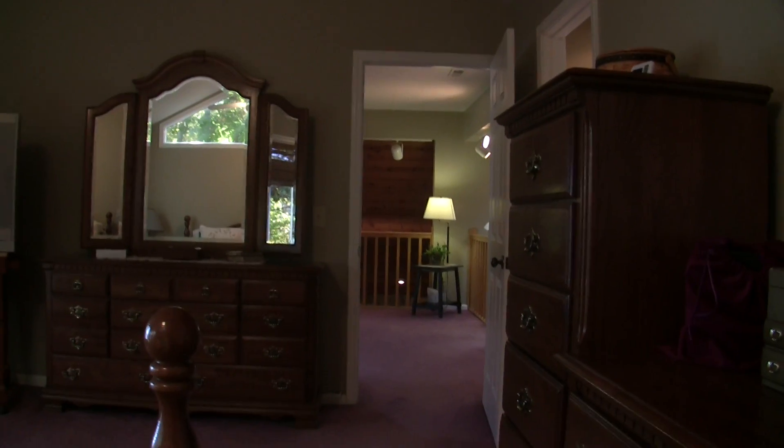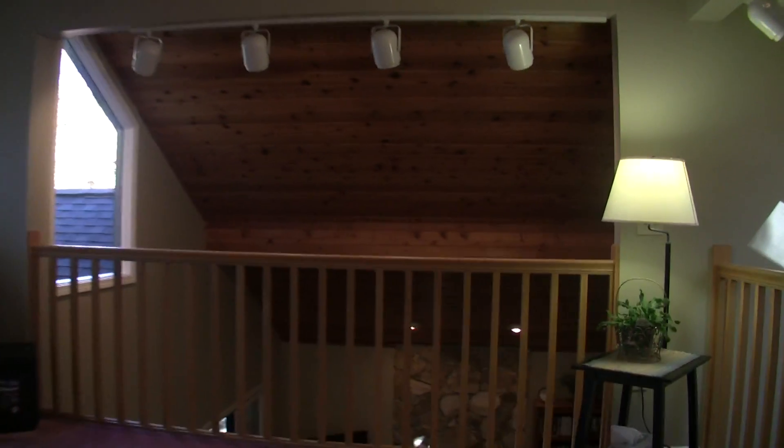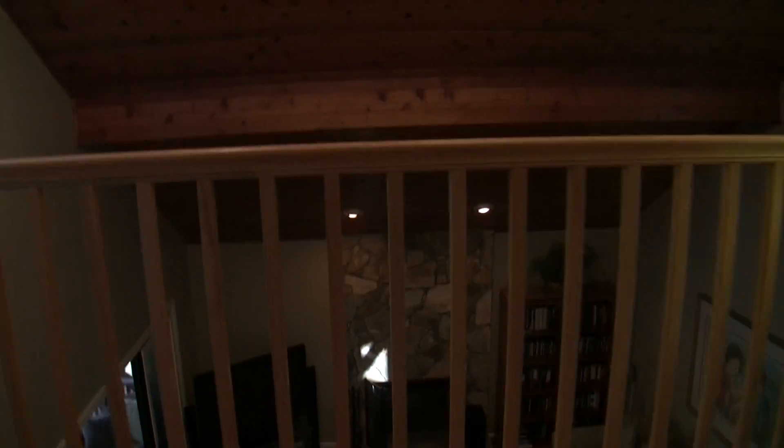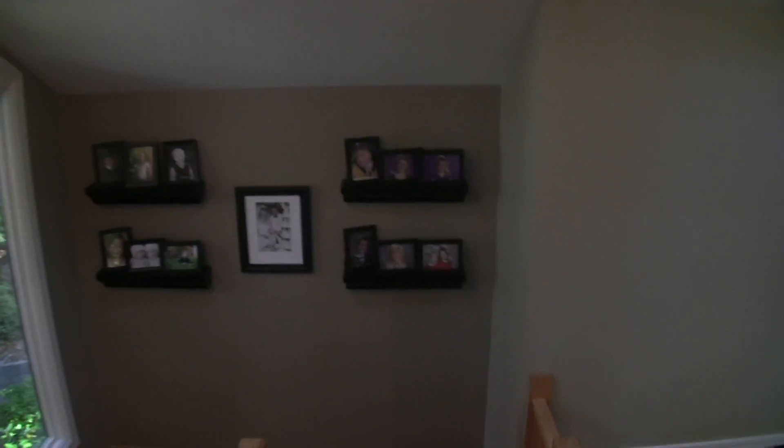Standing back here one more time — as we first came up, we walked in here into the master with great views looking out, raised ceiling, really big with a lot of space. This room also overlooks the great room downstairs, so it's a neat setup with easy flow — a great opportunity for someone. Now we're going to head back down to the basement and see what we have down there.